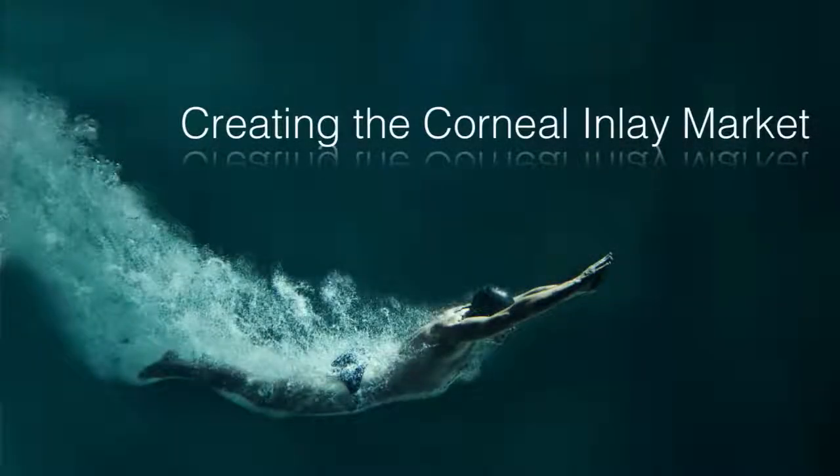Let's talk first about the corneal inlay market. We've been at this for a couple of years. We were the first inlay to be approved in the U.S. in 2015. And since that time, we've been focused on developing clinical confidence with our clinics. We actually took a pause earlier this year — I reported that at the OIS meeting previously — because we really wanted to ensure that from clinic to clinic, the outcomes that patients and clinicians were seeing were the same. And I'm happy to report here at this meeting that we've achieved our goal.